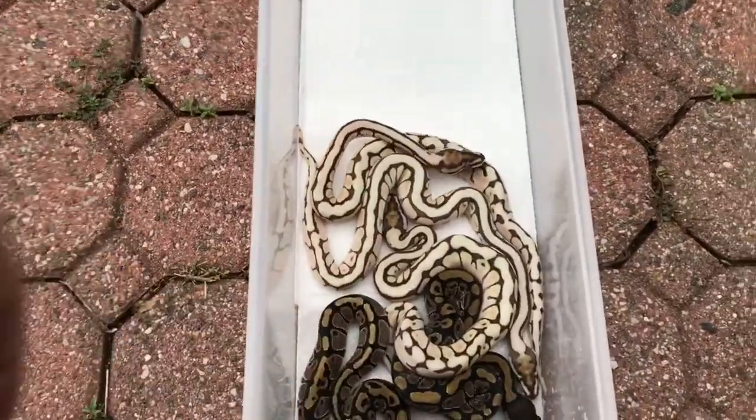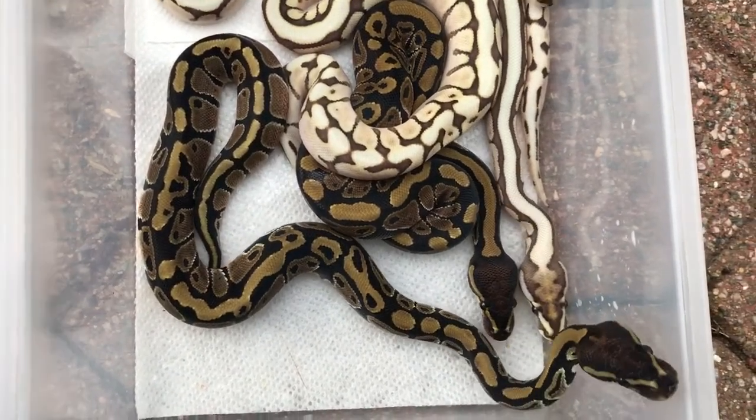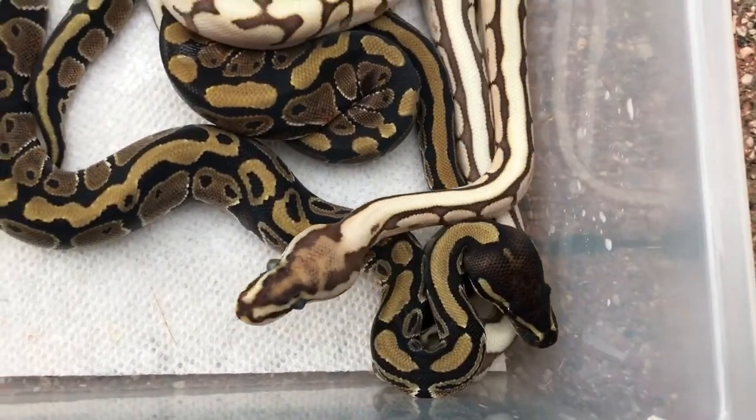Sorry, that was a car going by. I'll let you guys see the whole clutch — there's the one with the weird eyes.